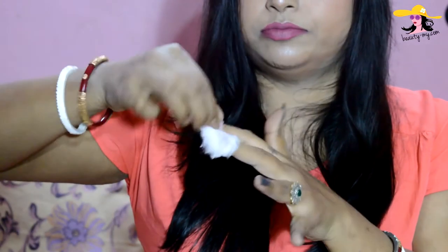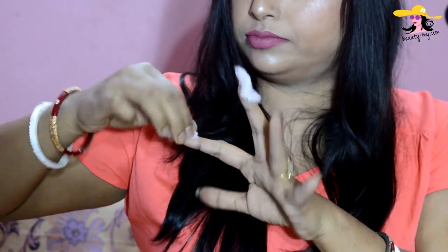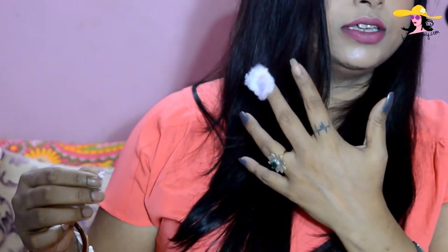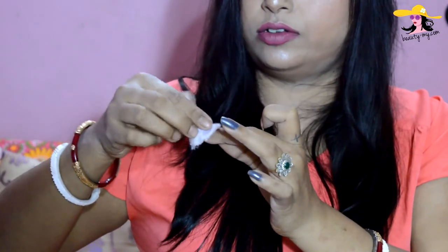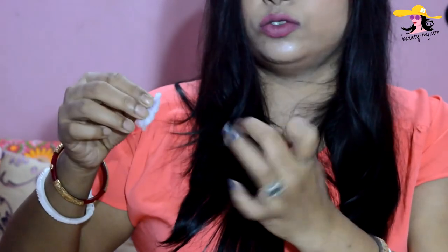Okay, let's remove them now. Amazing — as you can see, the Elitine removed the nail paint cleanly. Now let's try Lakme. I had to rub a little extra with Lakme — it was not fully clean, I had to work a bit more to remove it.